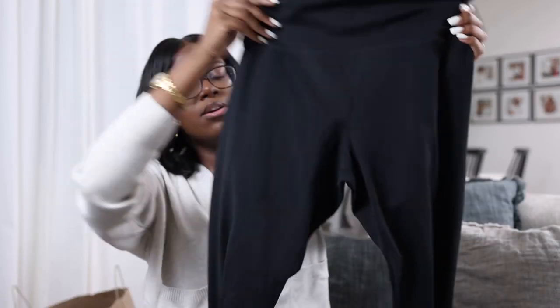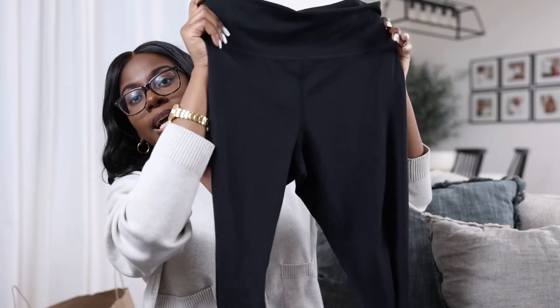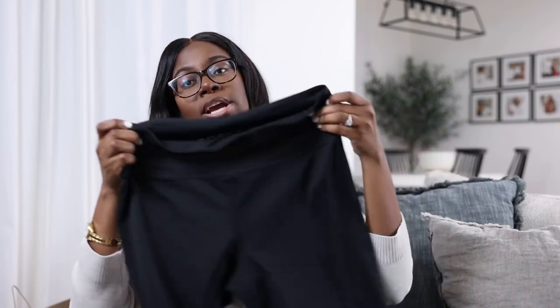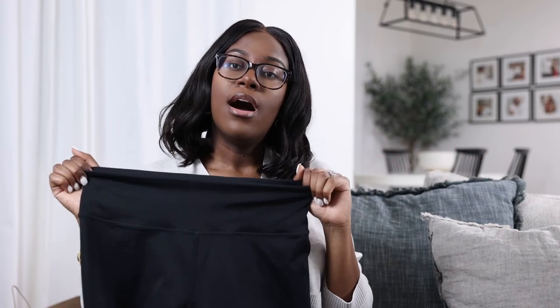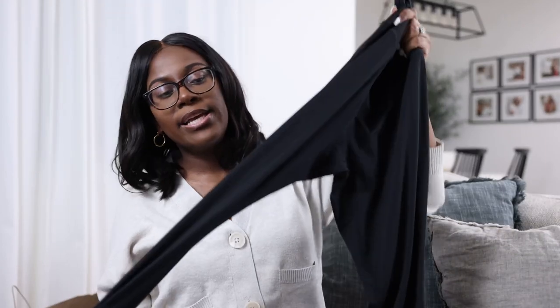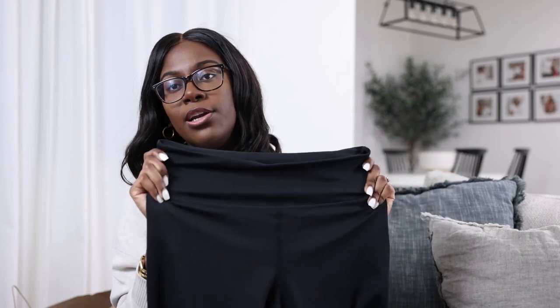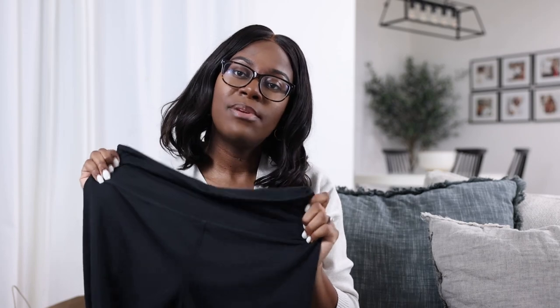Speaking of leggings, I actually got these leggings as well from the Move collection — I'll link them below. They're really nice and stretchy, not see-through, and very comfortable. They have a really nice waistband on the tummy to give you that core control, which I really like. Leggings can be hard to find sometimes — they might be see-through or not good quality — but I really like these. I definitely want to get them in another color, maybe a neutral, but I got them in black to start.